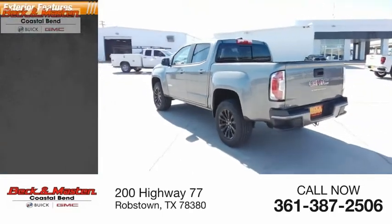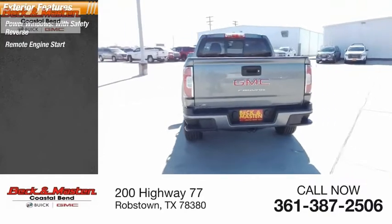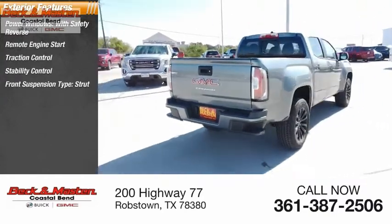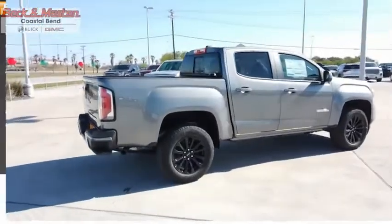Here are some of this vehicle's great options: power windows with safety reverse, remote engine start, traction control, stability control, front suspension type strut, rear step bumper, braking assist, and power brakes.